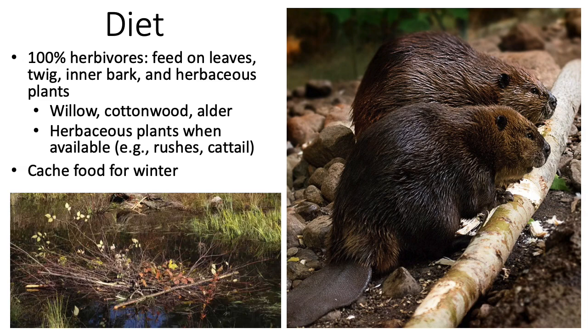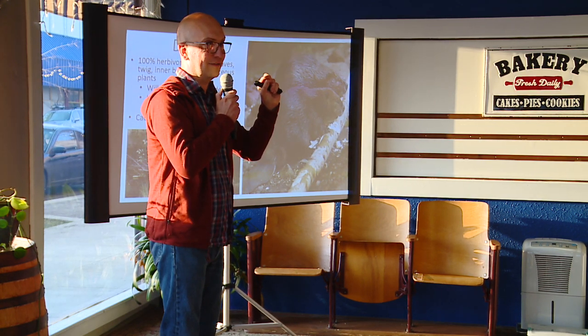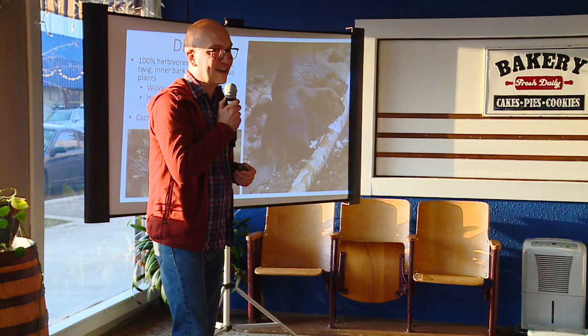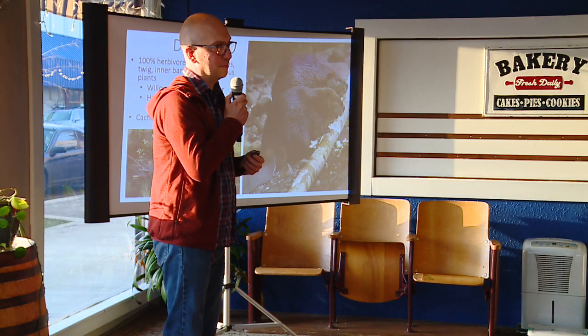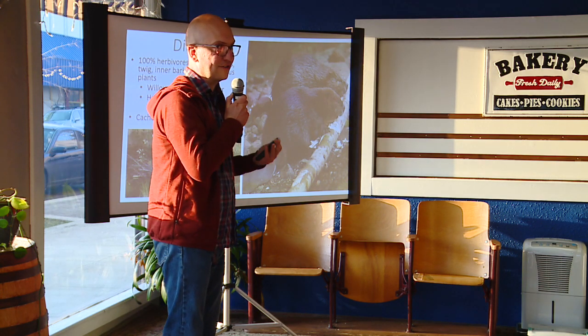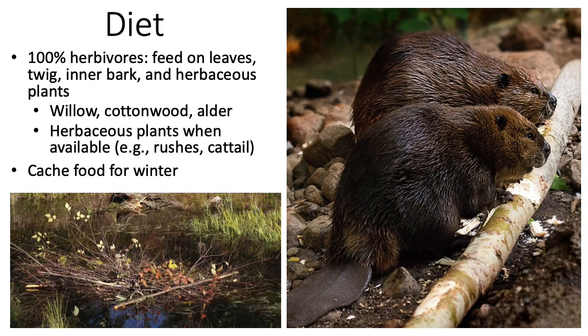A lot of people ask if beavers eat fish. There was one recorded occurrence of some beavers eating a dead salmon — they think something was probably missing in the beaver's diet. Otherwise, beavers are 100% herbivores. They feed on leaves, twigs, and cambium — basically the little outer edge of the bark that's still green and alive. They'll also eat other herbaceous plants: rushes, ferns, and things like that.